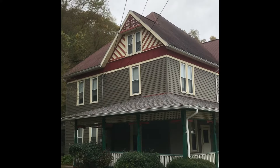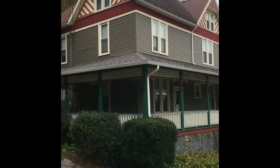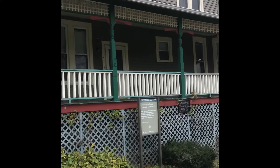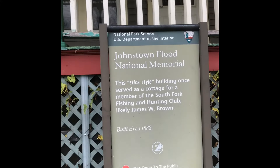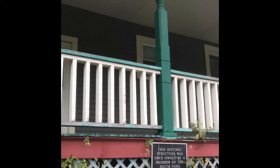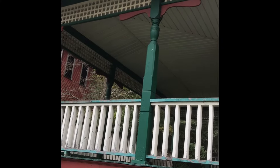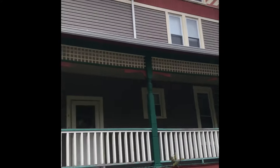It says: 'This stick style building once served as a cottage for a member of the South Fork Fishing and Hunting Club — likely James W. Brown. Built circa 1888.' It says 'likely' — they don't really know. But it's absolutely beautiful, and whoever owns it is doing a really good job taking care of it. Look at all the different paints — the red, the green, the white — and you have to meticulously not blend them together. That's a lot of work and very costly to upkeep.